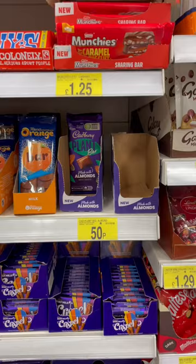But the other day I came across the Cadbury Plant Bar, which I've had before and it's not anything special, but only 50p. Don't walk, run to B&M, guys.